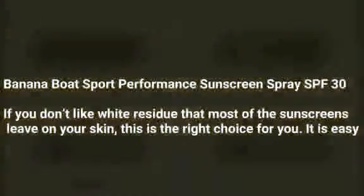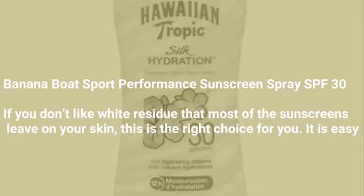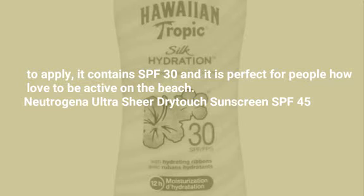Banana Boat Sport Performance Sunscreen Spray SPF 30. If you don't like white residue that most sunscreens leave on your skin, this is the right choice for you. It is easy to apply, it contains SPF 30, and it is perfect for people who love to be active on the beach.